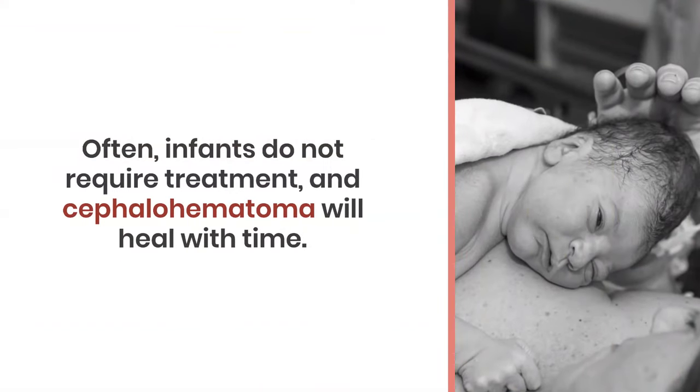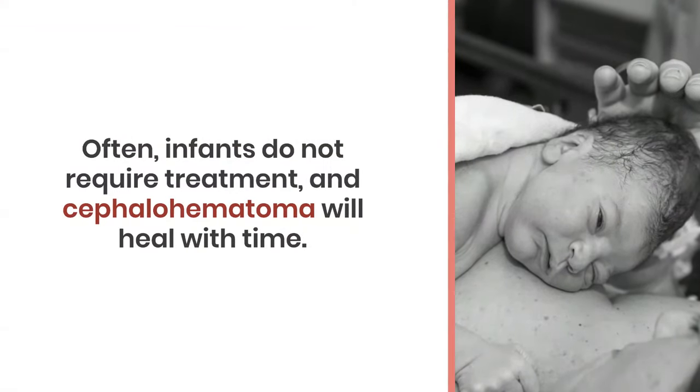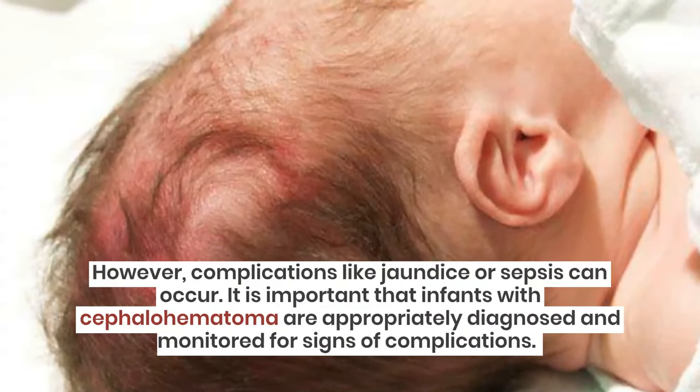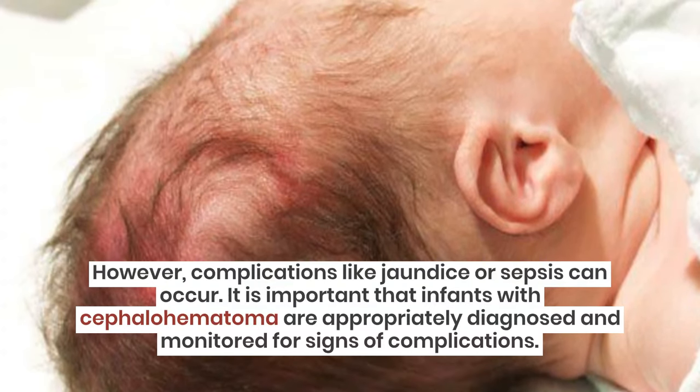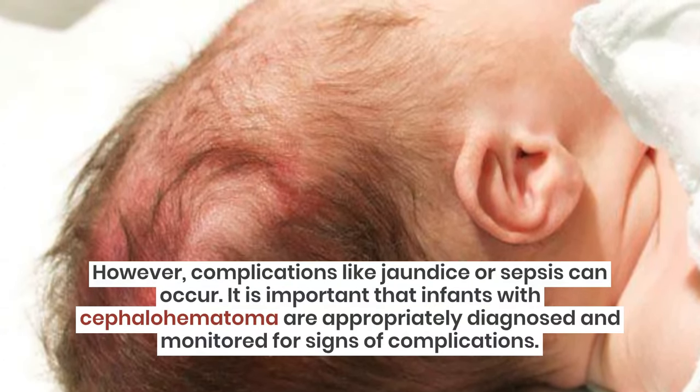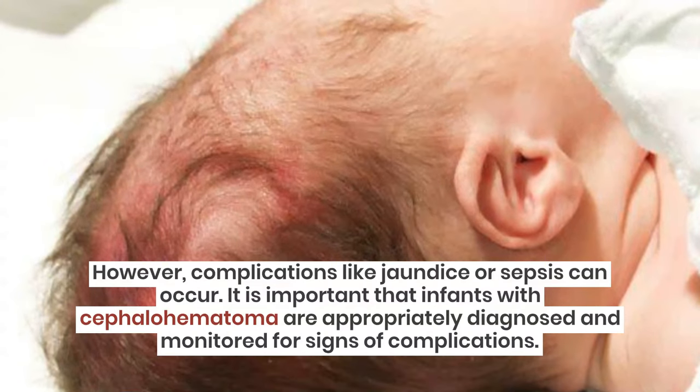Often, infants do not require treatment and cephalohematoma will heal with time. However, complications like jaundice or sepsis can occur. It is important that infants with cephalohematoma are appropriately diagnosed and monitored for signs of complications.